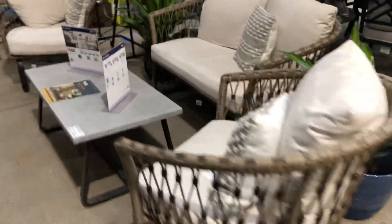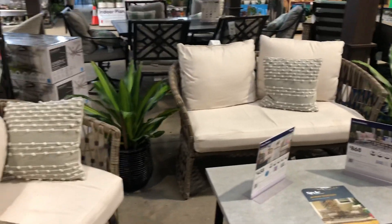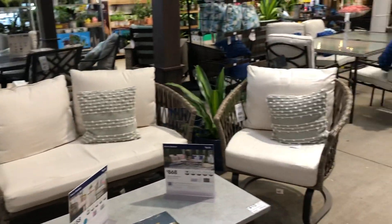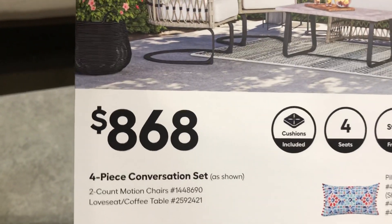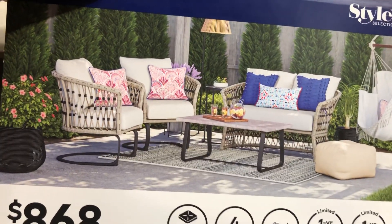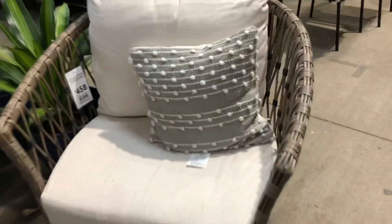And this one right here, guys — another cute set. It's a four-piece conversation set for eight sixty-eight: two chairs, one sofa, and the table. The chairs look pretty roomy too, guys. Nice.